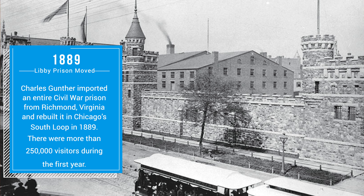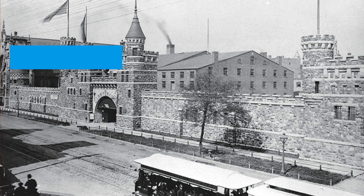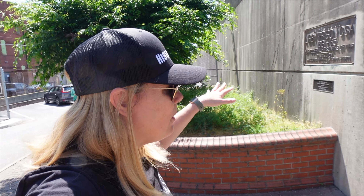Libby Prison stood here until 1889, when it was dismantled, bought by a financier, and moved to Chicago where it was reassembled for visitors. It failed to be a moneymaker there, and about a decade later, near the turn of the century, it was disassembled again and sold off as souvenirs. So this is the location of Libby Prison, but there is no structure of Libby Prison that exists today.